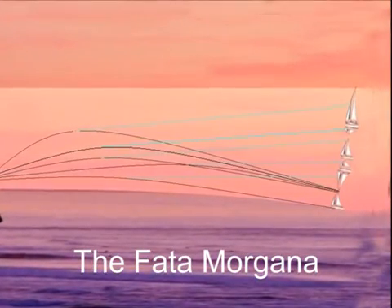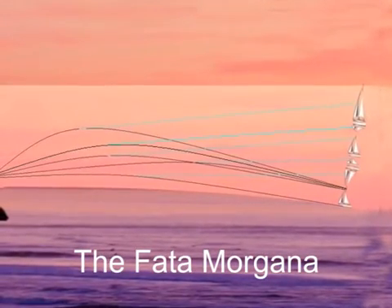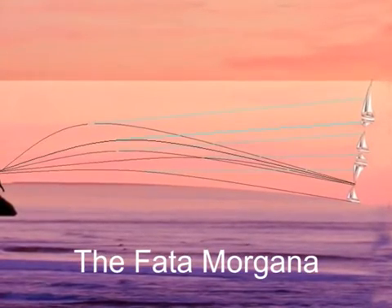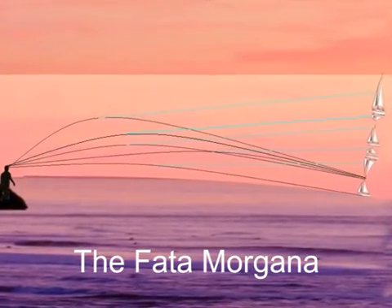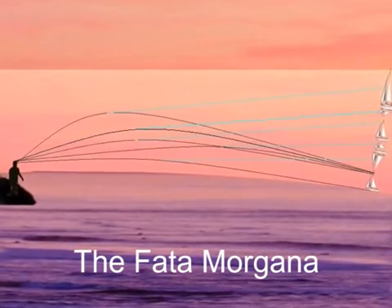In polar regions, Fata Morgana is observed on relatively cold days. However, in deserts, over oceans and over lakes, Fata Morgana can be observed on hot days also.